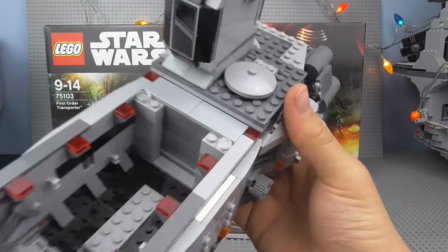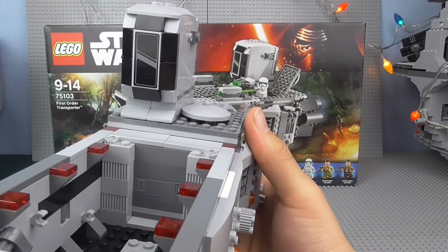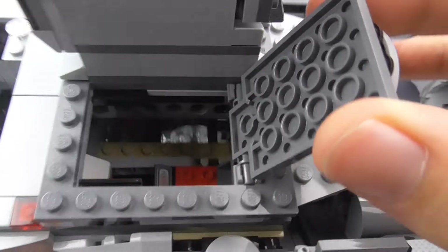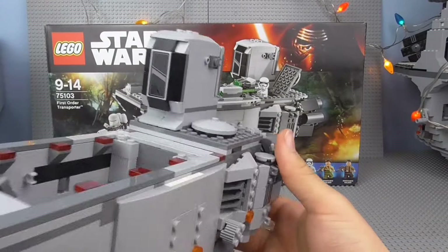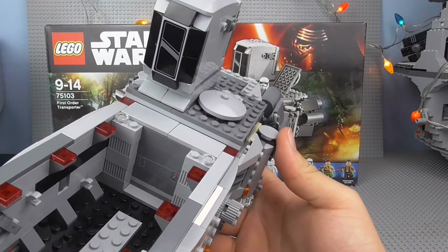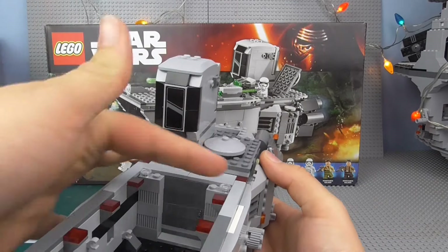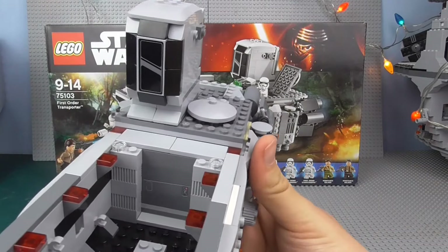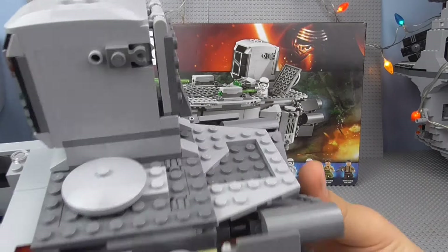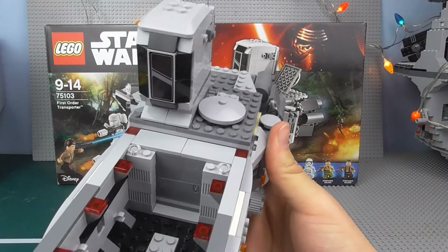The instruction manual is a slightly different size — more square than a standard one, and fairly thick. It doesn't have two instruction manuals, and it seems like not many sets have two these days. Looking in the back, we've got the same art as other instruction manuals from this wave — the TIE Fighter and the X-Wing. We've got the entire set lineup from this Force Awakens wave. I didn't review a couple of those, which is unfortunate. I do really want to get one at some point — I'm going to wait for it to come down in price.